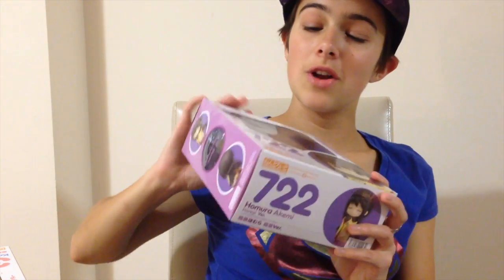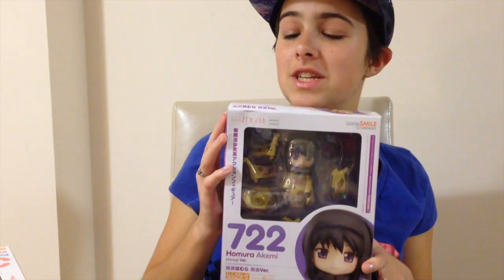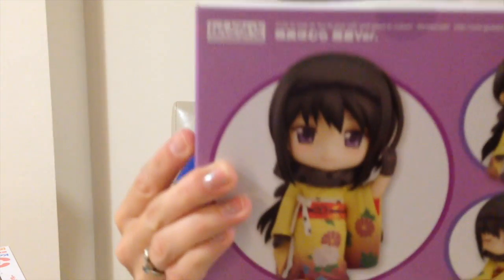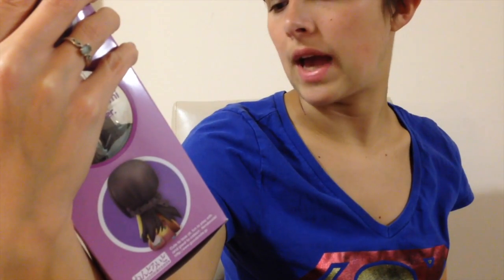The next thing I got — which you probably already guessed if you follow Madoka Magica figures — is Homura Akemi Haregi version in her gorgeous kimono, and I am so excited. Her box was a little smushed in shipping, but that's okay. I'm more in it for the figure herself.